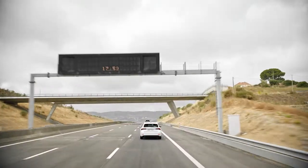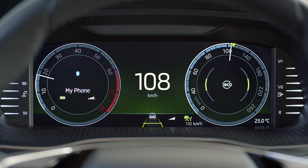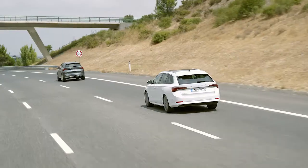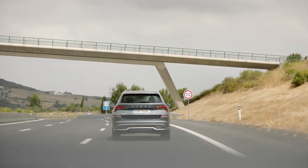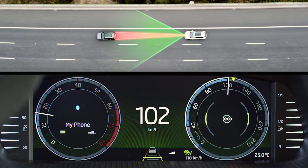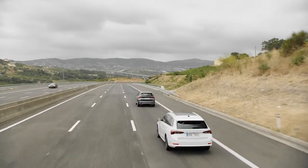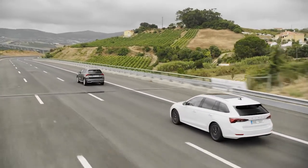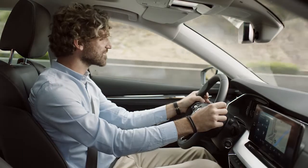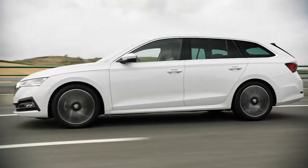Even if you have perfect control of what's going on around you, it's hard to foresee what's coming. But with Predictive Cruise Control, it's easier. Using traffic sign recognition, GPS technology, and detailed information from the road map, it can foresee driving conditions for the next few kilometers. The system automatically adjusts the speed when necessary, letting you relax your mind. Predictive Cruise Control — another clever feature to make your journey safer.